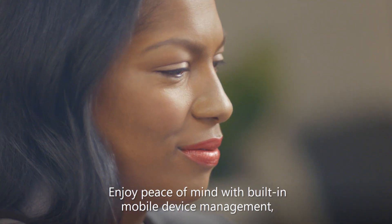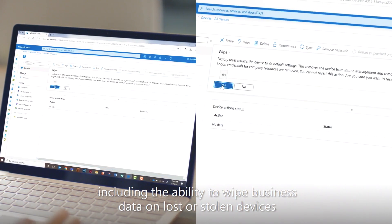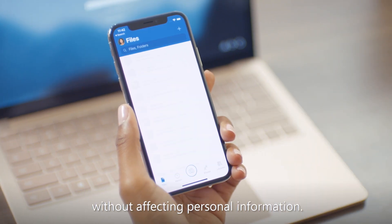Enjoy peace of mind with built-in mobile device management, including the ability to wipe business data on lost or stolen devices without affecting personal information.